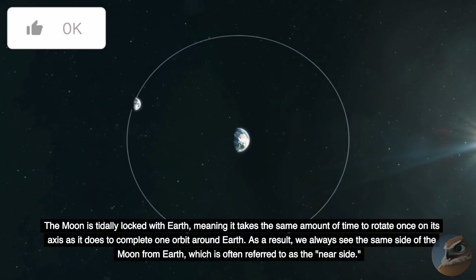The Moon is tidally locked with Earth, meaning it takes the same amount of time to rotate once on its axis as it does to complete one orbit around Earth. As a result, we always see the same side of the Moon from Earth, which is often referred to as the near side.